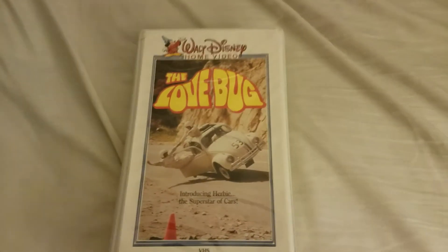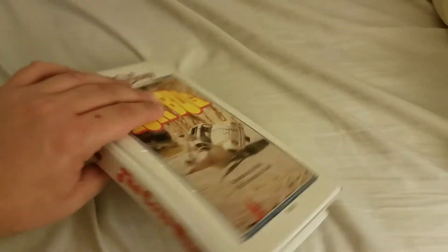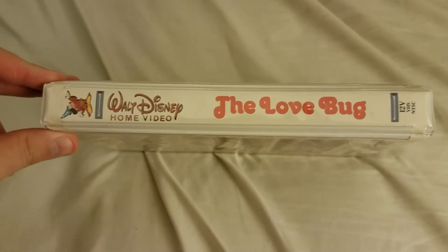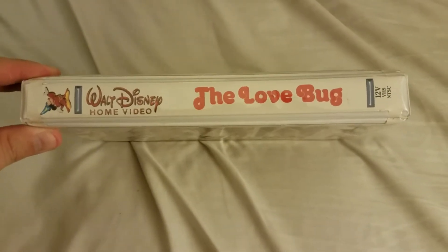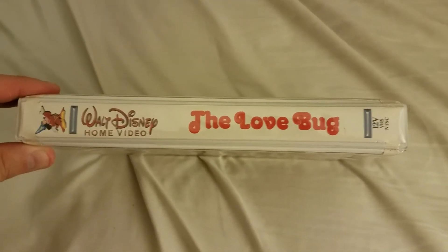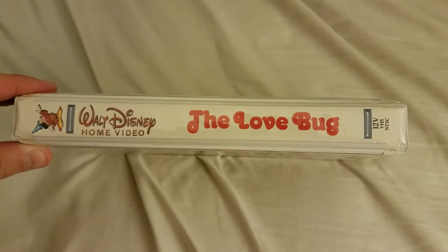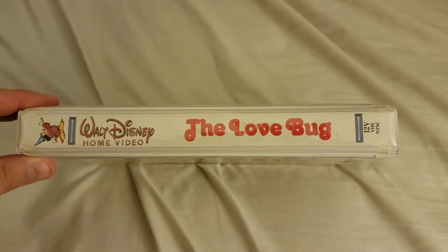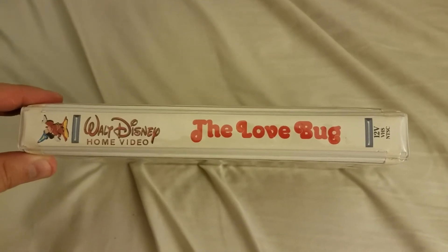I just wanted to show you the way it looks here. This is the classic 1980s Disney white clamshell case. The 1985 version used a unique font for the Herbie films, rather than using the original title which was shown on the 1981 and 1982 issued versions.